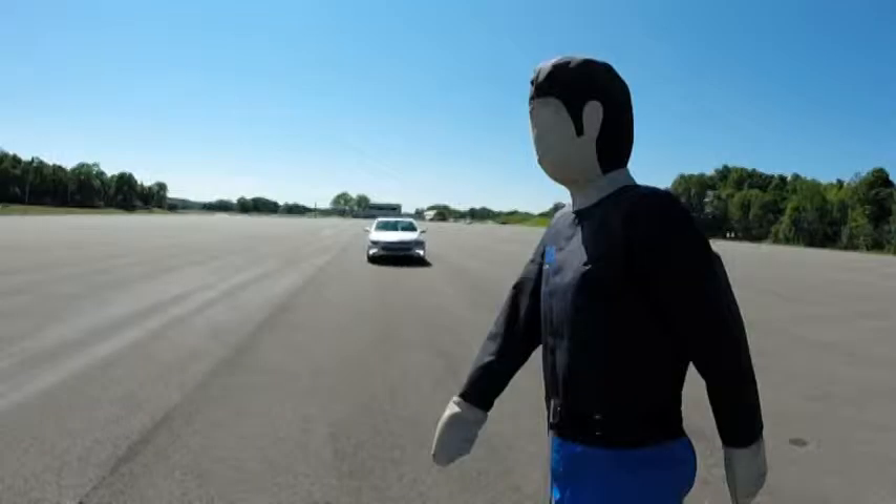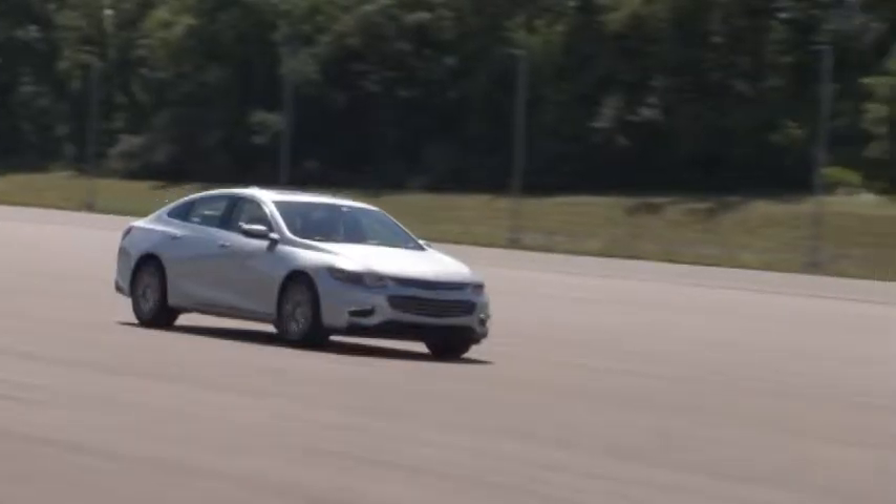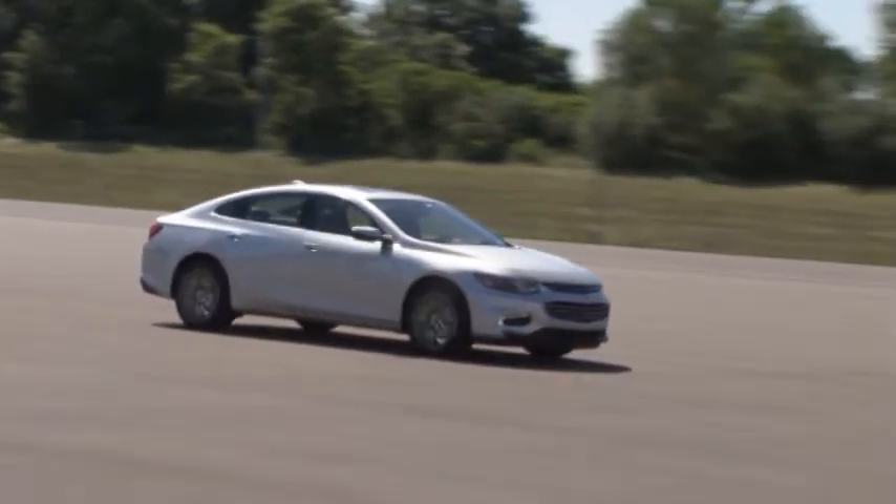Vehicles like the 2016 Chevrolet Malibu will be available with many of these crash avoidance technologies, with many more to follow. I'm Chris Hansen.